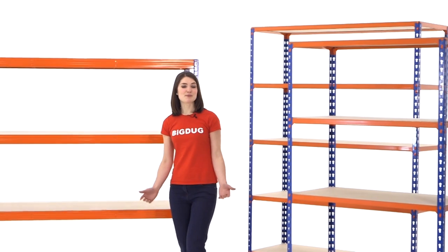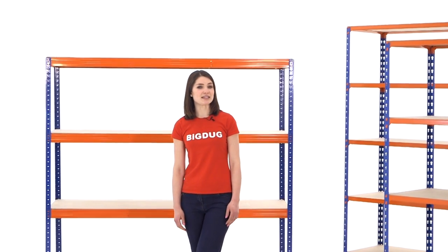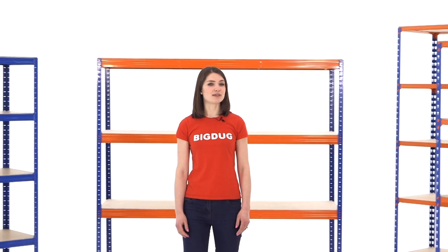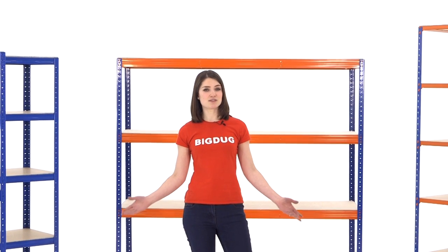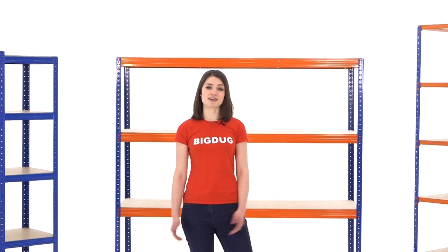A simple overview of our most popular shelving, but we hope it has given you an idea about the sort of shelving you need. Specific product videos are available on our website for each of the shelving bays mentioned, where you can also find further information about these products and the thousands of other products we sell.